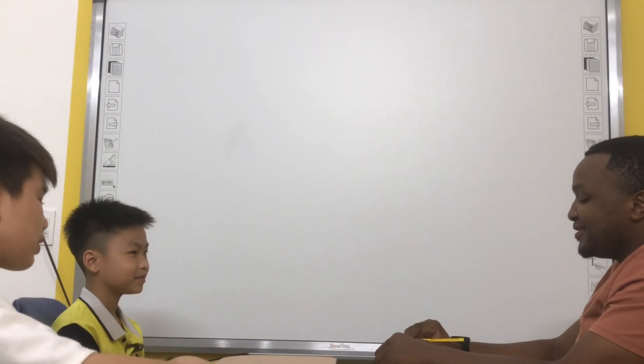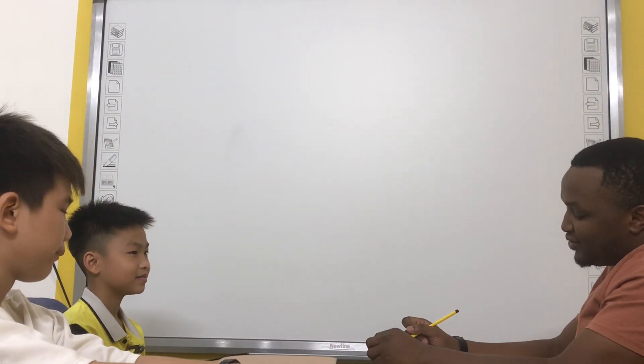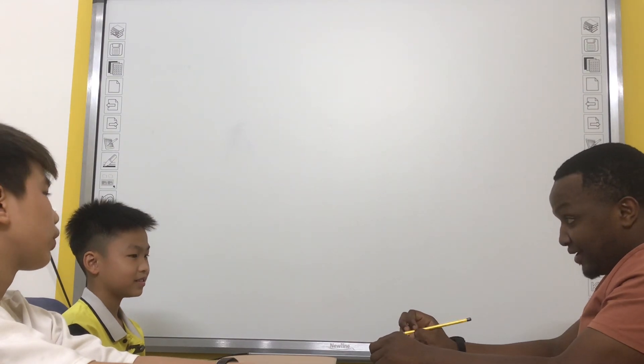Ready? Yes. Okay. Hello. Hello. Okay. Today we have a speaking test. Are you ready? Yes.